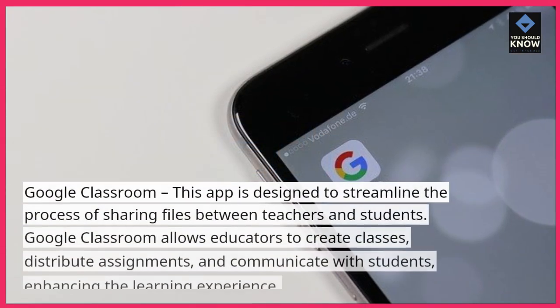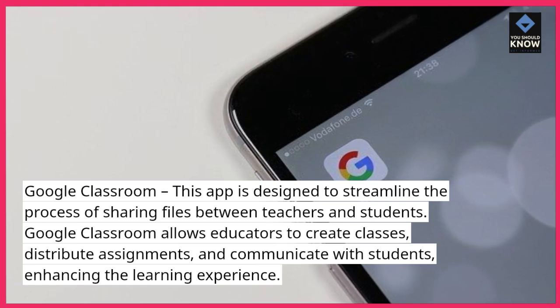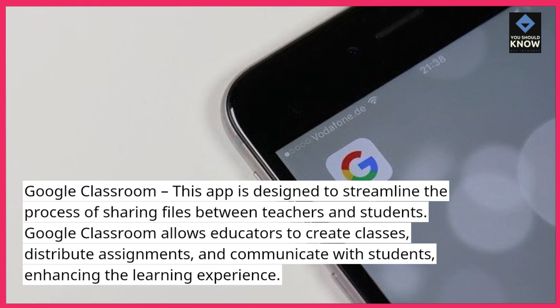Google Classroom. This app is designed to streamline the process of sharing files between teachers and students. Google Classroom allows educators to create classes, distribute assignments, and communicate with students, enhancing the learning experience.